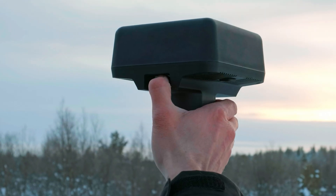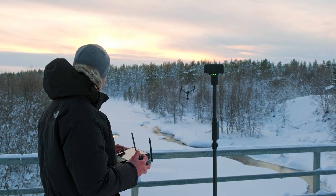The basic principle of RTK is to use a fixed base station with a known position and a roving receiver to calculate precise positioning in real time. The base station receives signals from multiple satellites, and then it determines the precise location of those satellites.